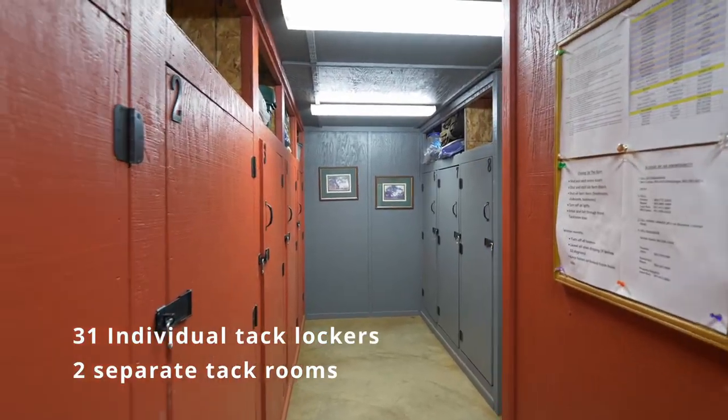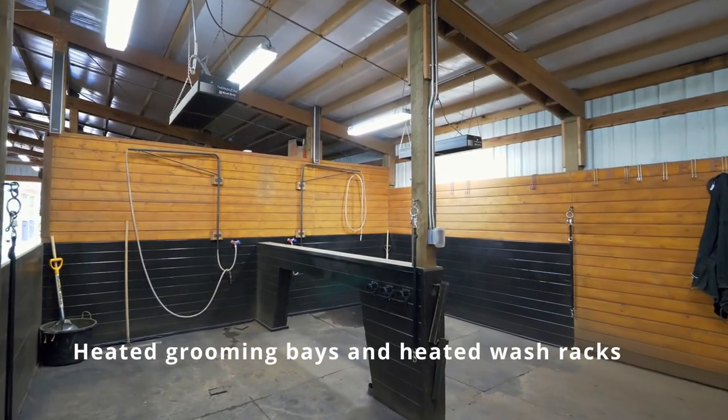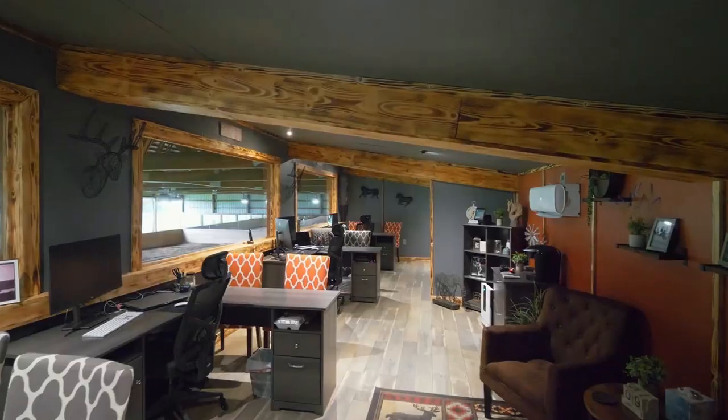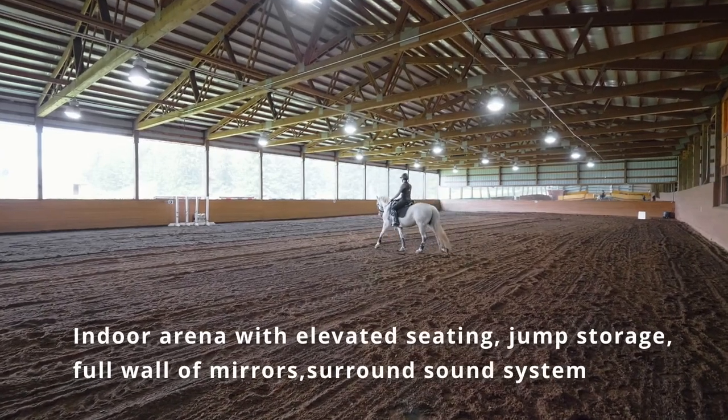Individual tack lockers, heated Nelson waterers, grooming bays and wash racks, a restroom, plus a kitchenette lounge, and viewing room overlooking the 70 by 204 indoor arena, equipped with a sprinkler system.